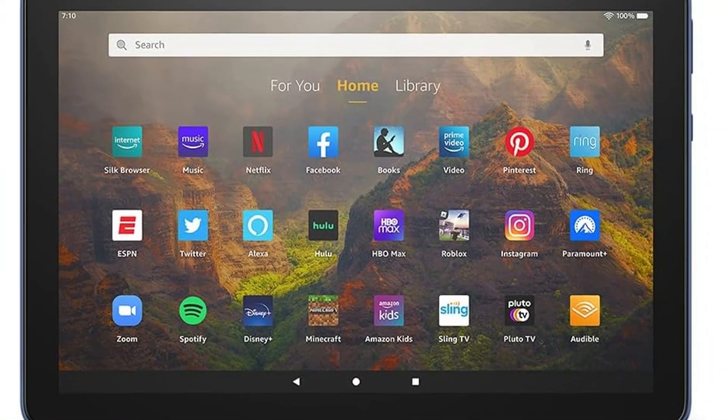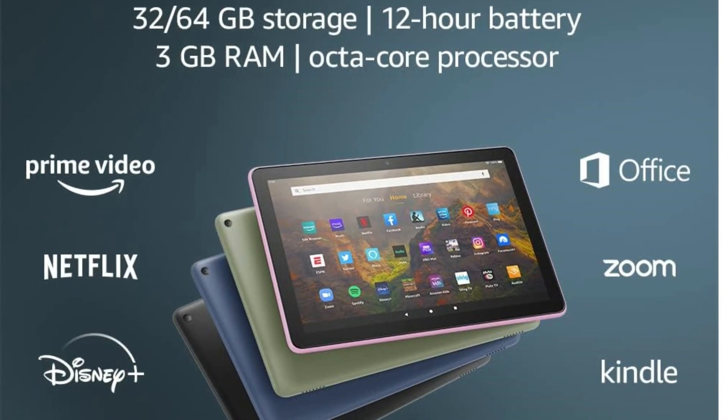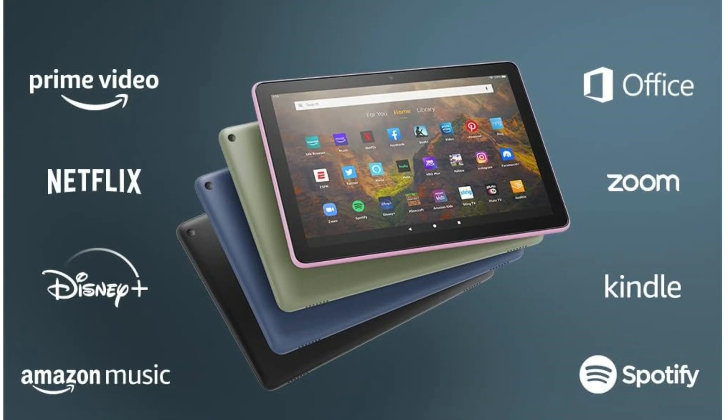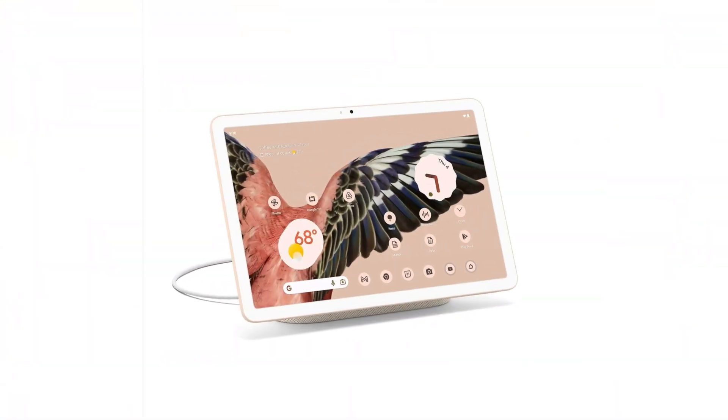At just $150, you're not going to find many other tablets for this price, let alone ones that provide a decent experience. Just be sure to install the Google Play Store if you do pick one up.